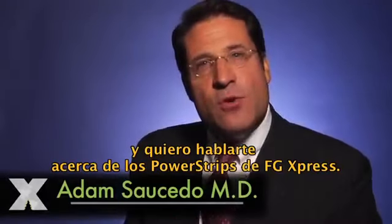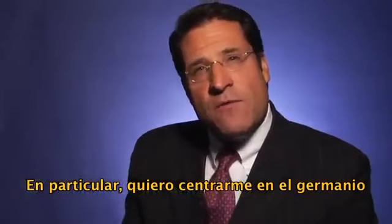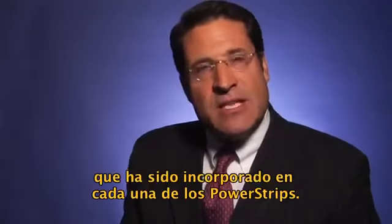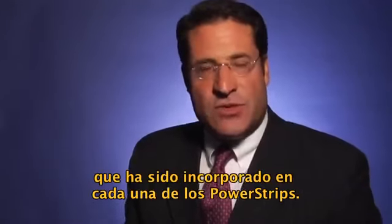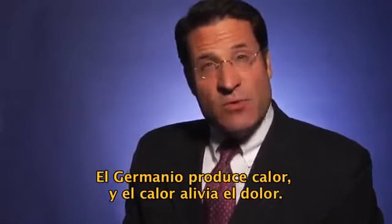I'm Dr. Adam Saucedo and I want to talk to you about power strips by FG Express. In particular, I want to focus on the germanium that's been incorporated in each of the strips. The germanium produces heat, and the heat relieves pain.